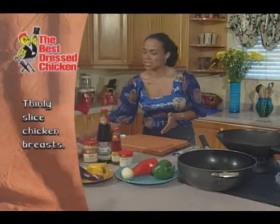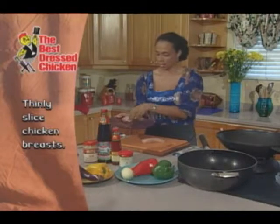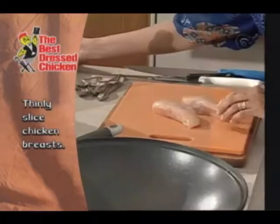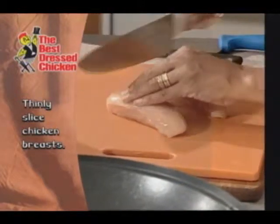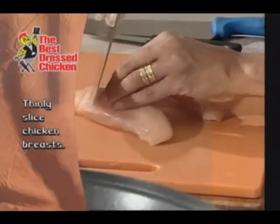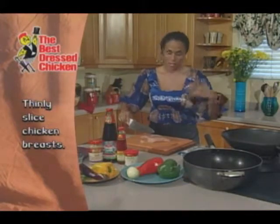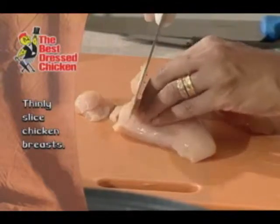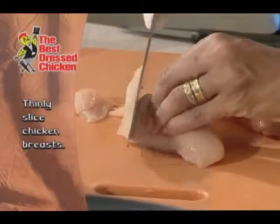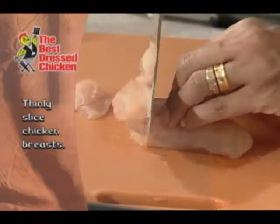I have two pieces of deboned chicken breast that have been washed and cleaned, and I'm just going to go ahead very quickly and slice it quite thin. I've always said that the thinner you slice your meat, the quicker it is to cook. So I'm going to slice it really thin tonight so that we can see just how fast this meal is going to come together.